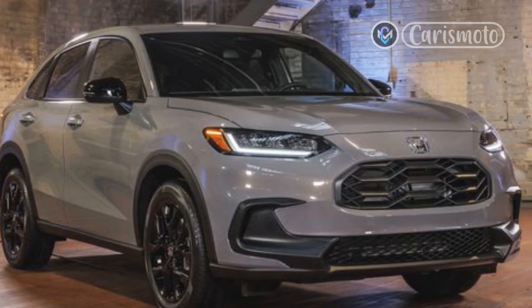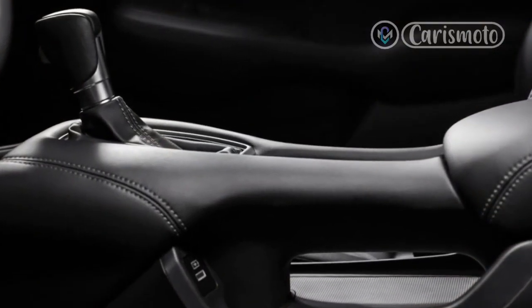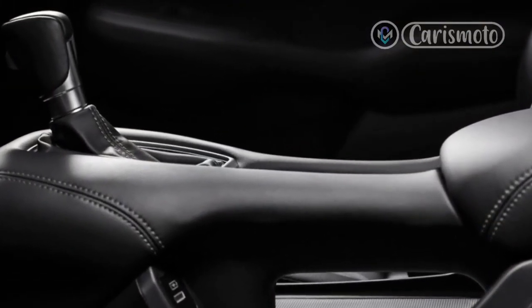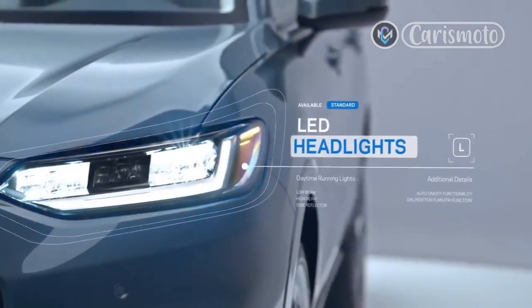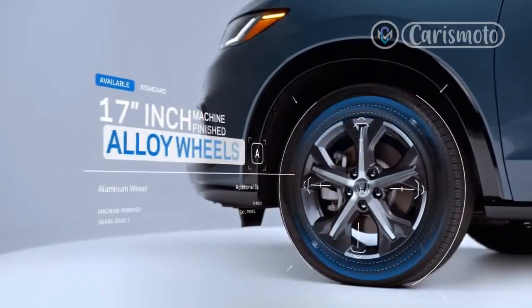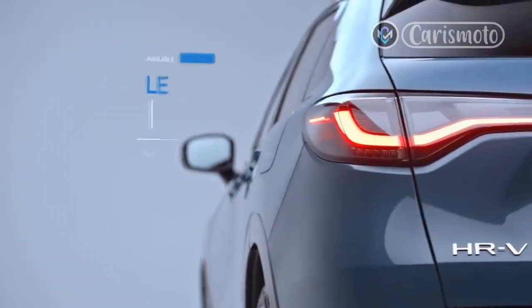0-60 mph acceleration versus rival vehicles. At Motor Trend, we track test cars — even small SUVs like the 2023 Honda HR-V — so we can establish how each vehicle's performance compares to the competition. And in this Honda's case, it's not a great story.